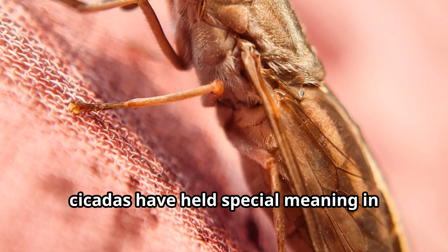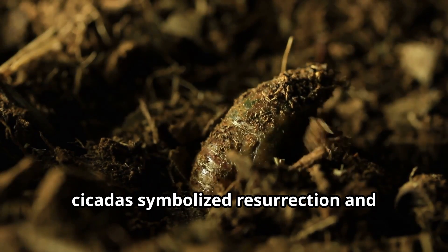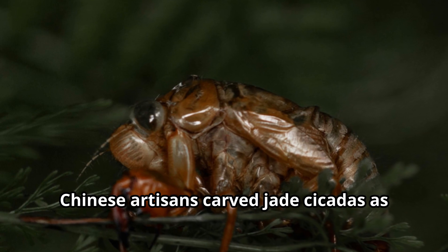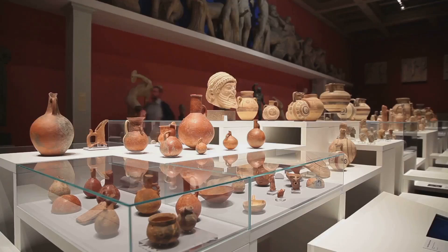Throughout history, cicadas have held special meaning in various cultures. In ancient China, cicadas symbolized resurrection and immortality because of their emergence from the ground. Chinese artisans carved jade cicadas as burial objects, believing they would help the deceased achieve immortality.